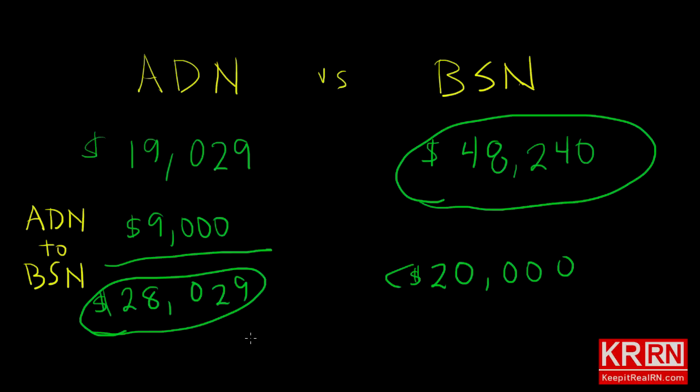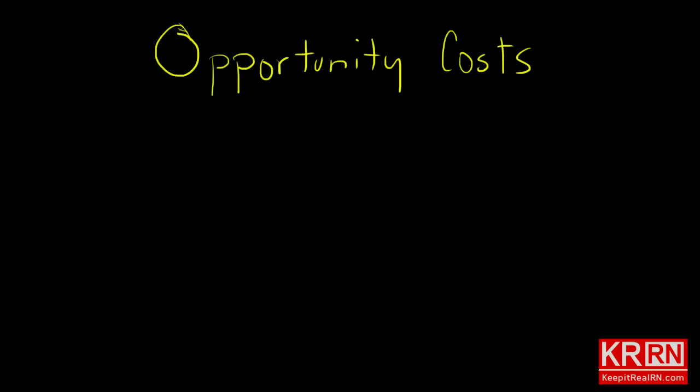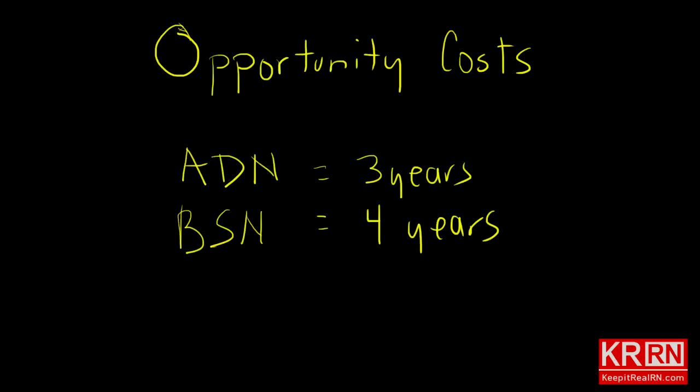The total time to get your BSN via the ADN and bridge program will be a minimum of five years, versus four years for the BSN from the state university. Now, in choosing one path or another there are tremendous opportunity costs to consider. If two people pursue nursing at the same time — one pursuing an ADN and one a BSN — the ADN person, finishing in three years minimum, will be in the workforce a full year before the BSN person who finishes in four.